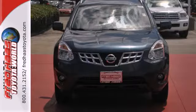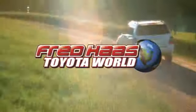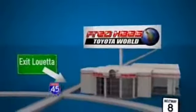You and this Rogue are a perfect match. See for yourself today. Fred Haas Toyota World has been a hallmark of our community for more than 40 years. Easy to find on I-45 North at Luetta, just two miles north of 1960.